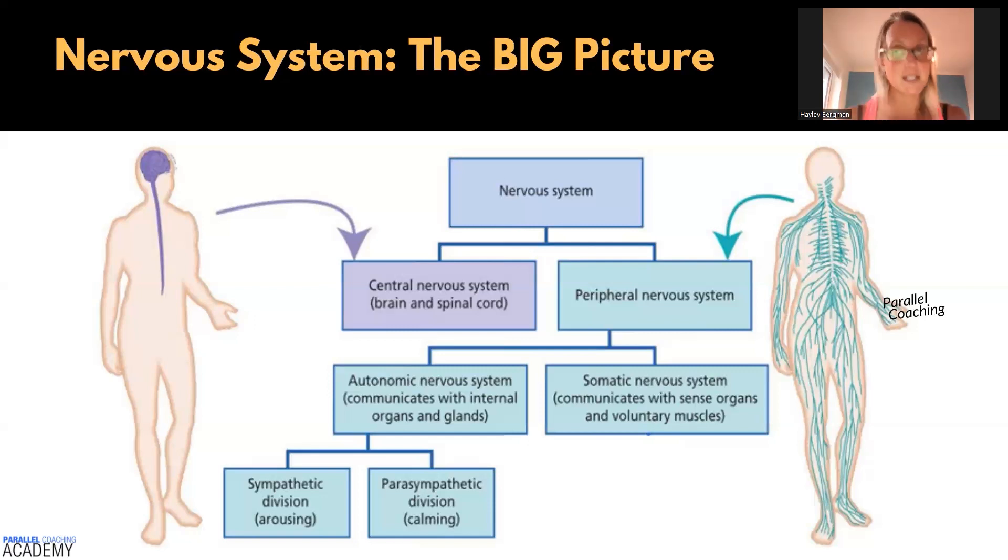There's also a somatic nervous system, and this is the stuff we have to think about and control. It communicates with sense organs and voluntary muscles. So if you're in the gym and you're working out, all the time that we're controlling and actioning those muscles, it's going to happen as a result of the somatic nervous system.